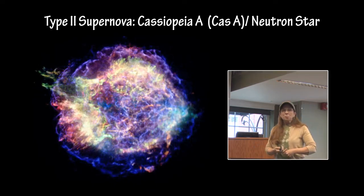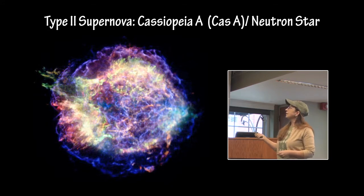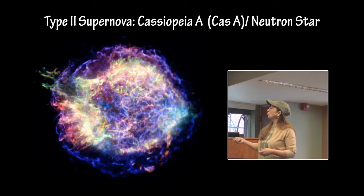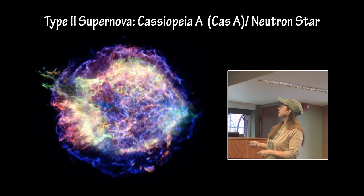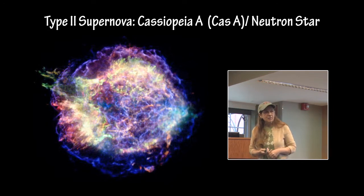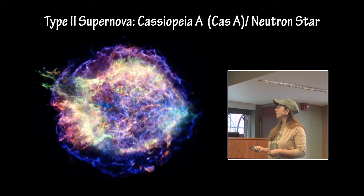One of the Type II supernova remnants featured this year is Cassiopeia A. This is an X-ray image — the blue and purple represent the high-energy iron portion, and the green is the medium-energy silicon areas. You can see an outer shock wave, an inner shock wave, and a neutron star in the center, for which evidence of superfluidity in the core has just recently been discovered — the first time it has ever been detected in the core of a neutron star.